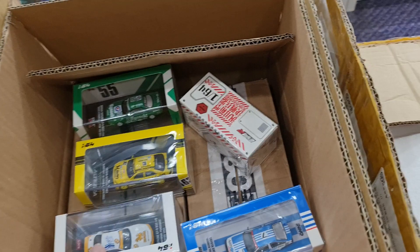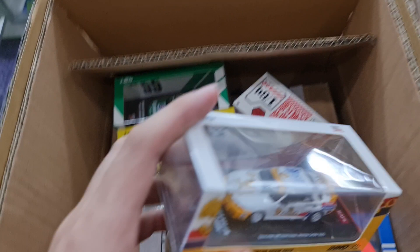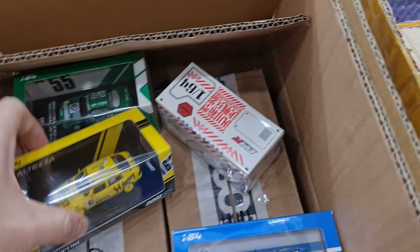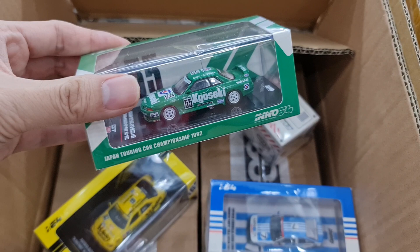So let's just do a very quick fly-through. This one is actually the recent Bangkok International Motor Show Exclusive — the Seng Ha GT-R and also Team Seng Ha EG9. And then there's the Alteza. Okay, SuperTaiQ 2002, and then this one is the JTCC GT-R.